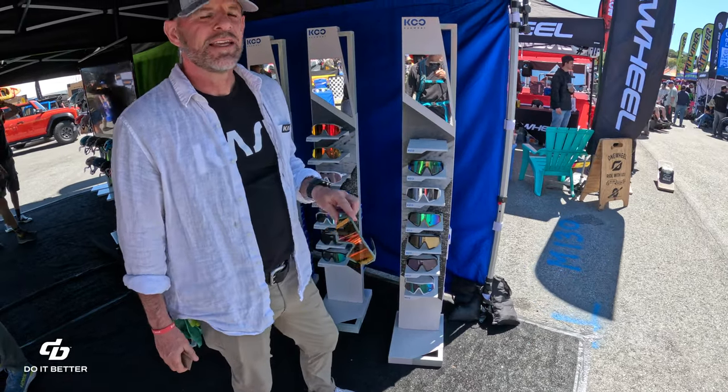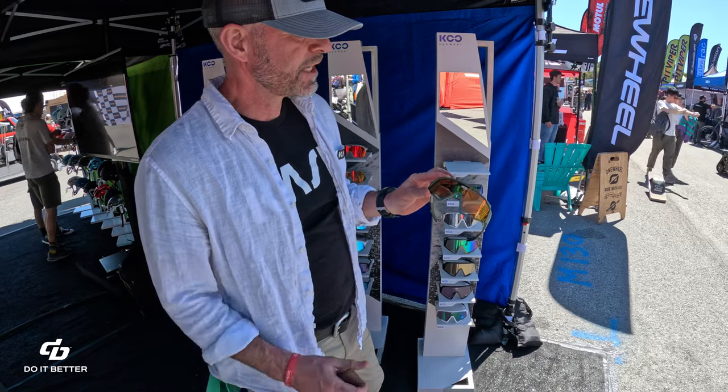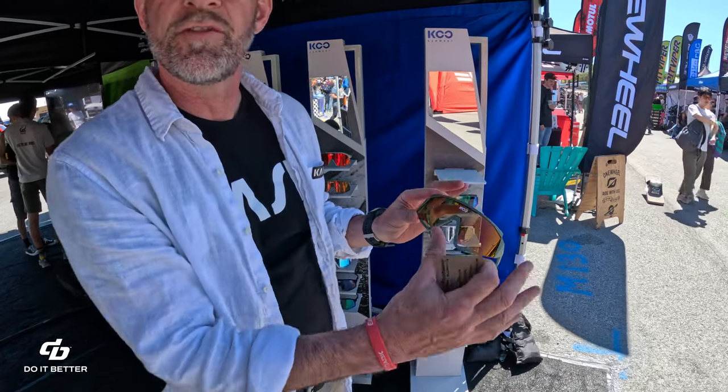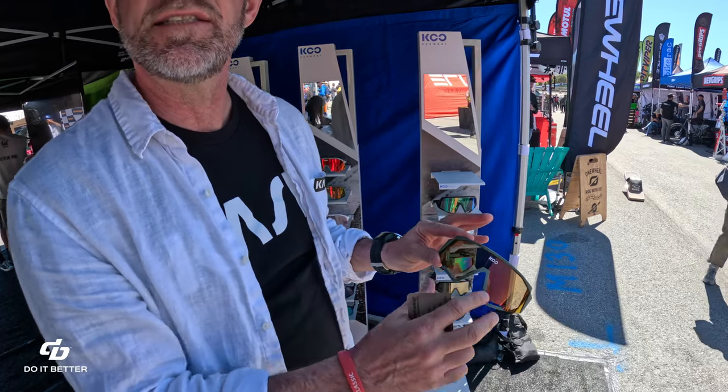I'm going to go over some sunnies real quick. These are more of our cycling-specific glasses — cycling-specific in regards to full facial coverage, ventilation, and replaceable lenses.